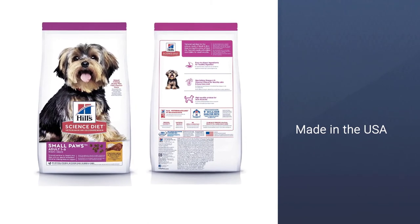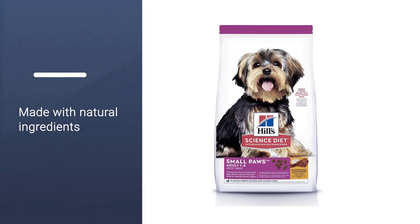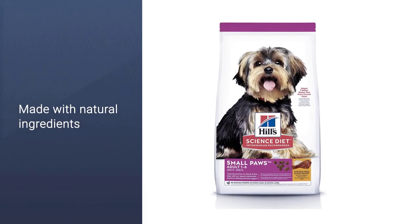Vitamins C, A, B12, D, E, as well as calcium, riboflavin, folic acid, minerals, taurine, and others.